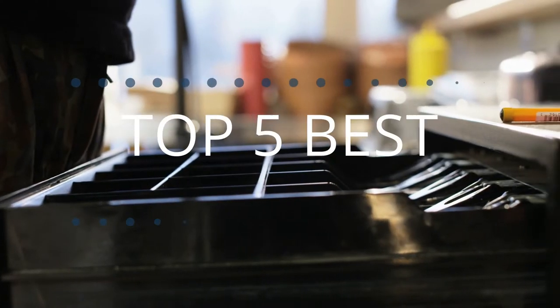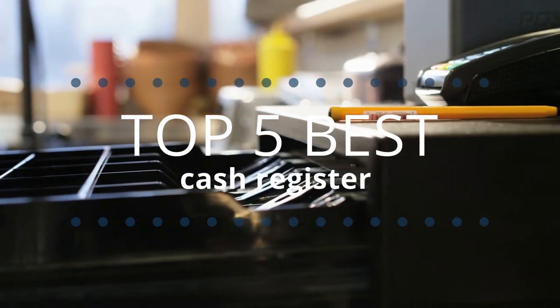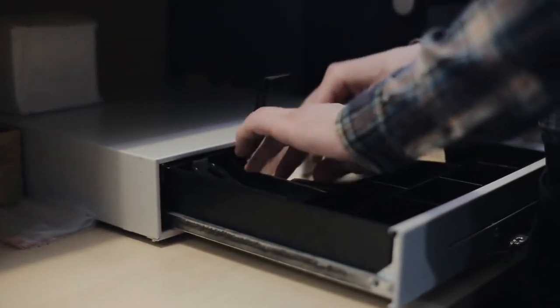Tech Empire presents the top 5 best cash registers this year. These are handpicked based on prices, customer reviews, and our personal opinion. If you want updated pricing on the products mentioned, be sure to check the links in the description down below.